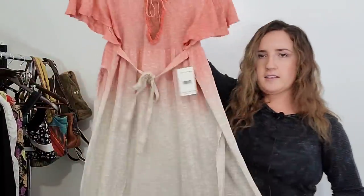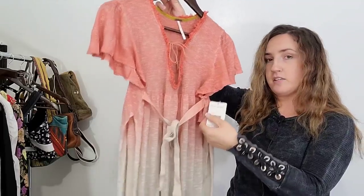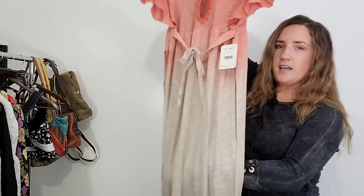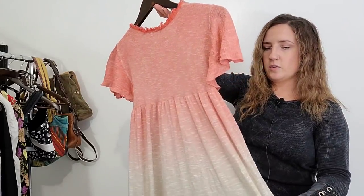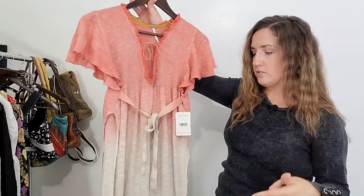Got another Free People item. This one is a size medium and it is new with tags — it's a really gorgeous dress. This does not have the style name on it but I do have the style number so I'll be able to look that up. I was not able to see the style number when I was purchasing the item so I really had to go off of style and more substantial pieces. This is like a maxi dress with pretty ombre details — super bohemian and on trend. The sides of this split so instead of being a dress it's more like a cover-up or a maxi top. I'll still probably put 'dress' in the title and just disclose the side slits. It retailed for $148.